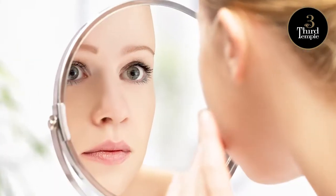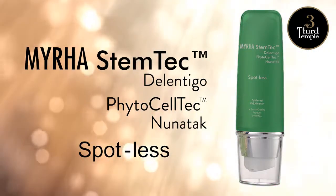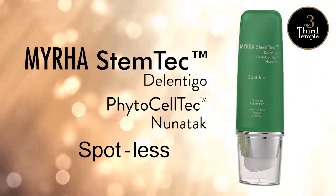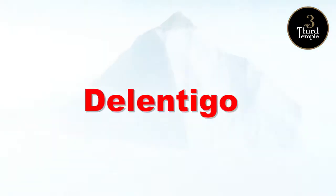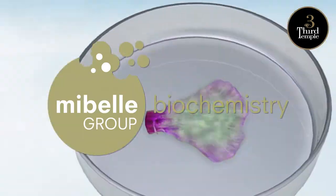Are acne and skin blemishes harming your looks? Do you long for a spotless complexion? This is what you need: Myra Stem Tech Spotless, a Swiss quality product with super special skincare ingredients — Delantigo and PhytoCellTec Nunatec from Mibel Biochemistry.